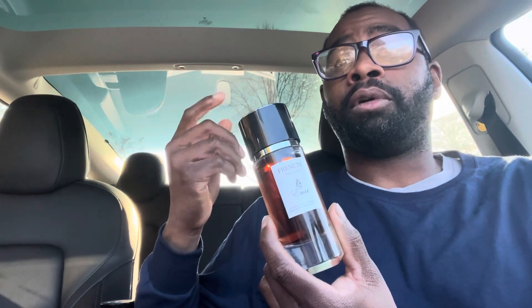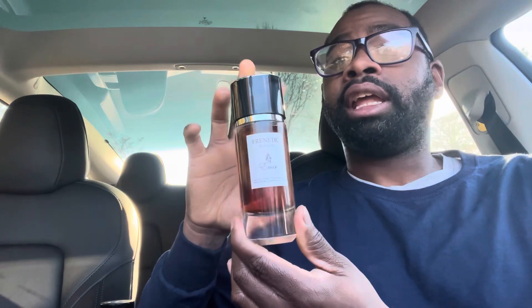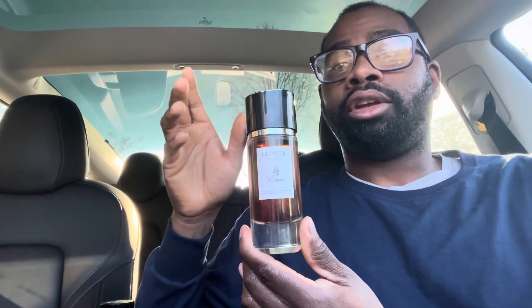I know some people ask, is it worth buying the real thing? And I say, if you like the real fragrance and you want to have the real one, then buy it. If you feel like that's too much money to spend on the real one, then try to get the clone — there's nothing wrong with buying the clone. If you can afford the clone and you don't go broke, definitely buy the clone. At the end of the day, this is a great clone and inspiration. Definitely check this out.